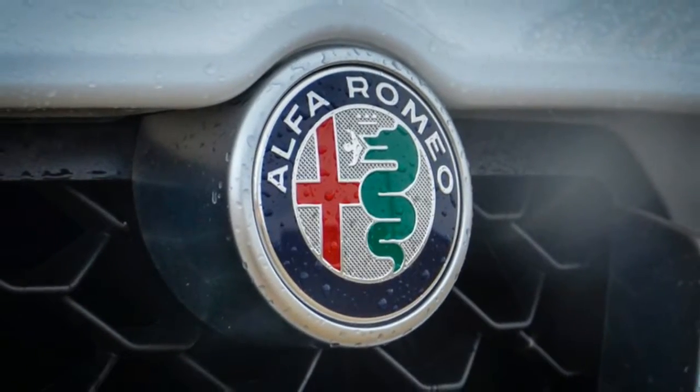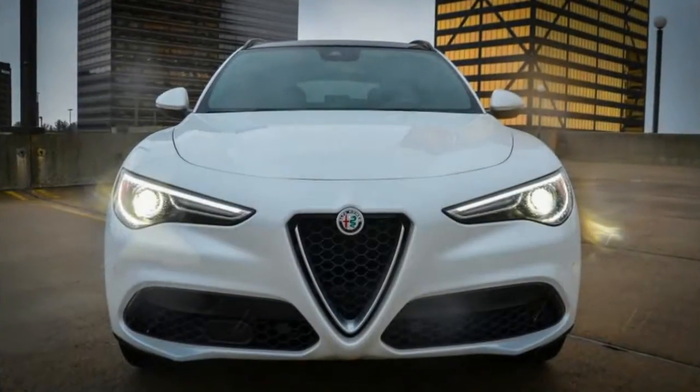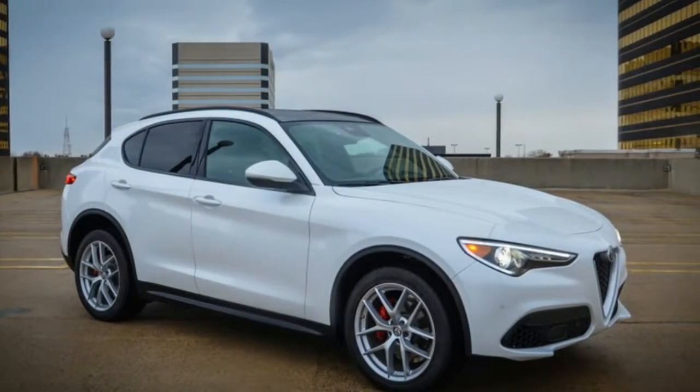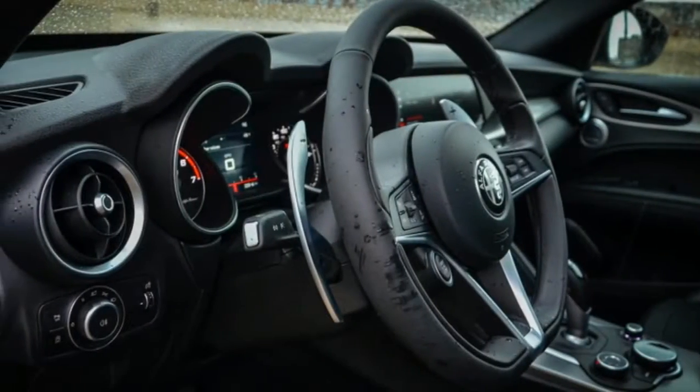The crossover also benefits from the shared aluminum-intensive architecture, which helps make the 4,037-pound Stelvio significantly lighter than many of its peers, including the latest Audi Q5 and BMW X3.